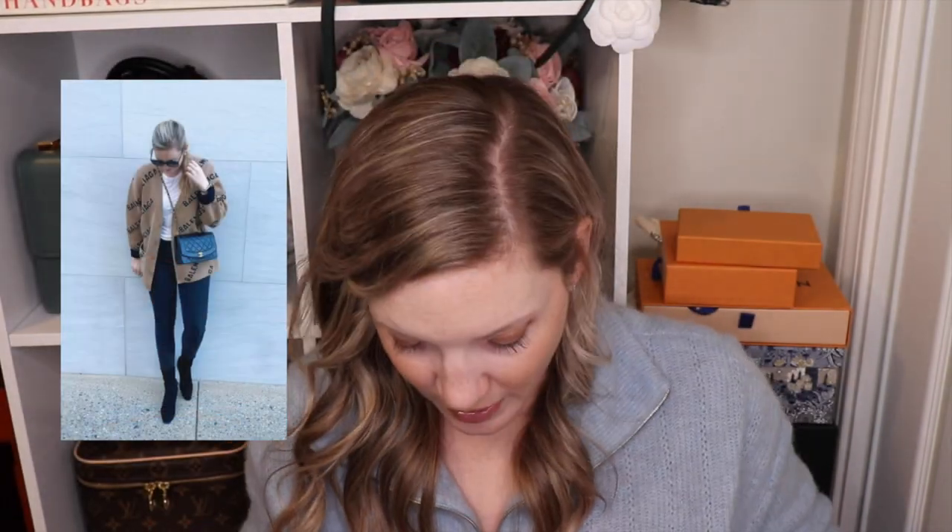I did buy a size small, and I am 5'10". I traditionally wear a small. I totally could have sized down and got an extra small. I was worried about the sleeve length, but as you guys can see, I cuffed the sleeves. So I would say you can either buy true to size for more of an oversized coat fit, or if you want a smaller fit, I would recommend that you buy one size down.